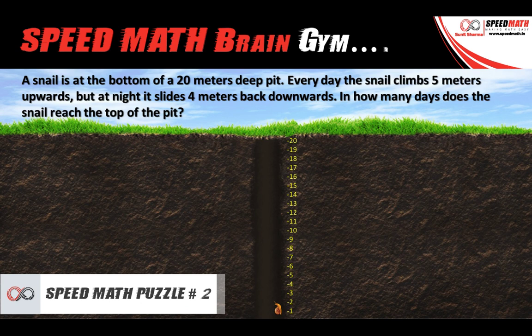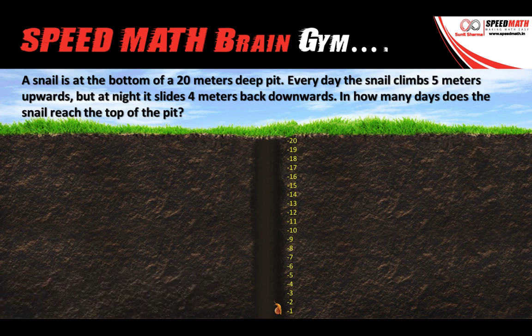A snail is at the bottom of a 20 meters deep pit. Every day the snail climbs 5 meters upwards, but at night it slides 4 meters back downwards. How many days does it take before the snail reaches the top of the pit?